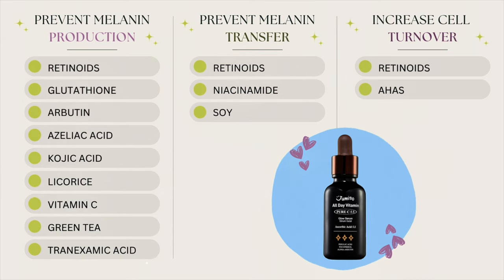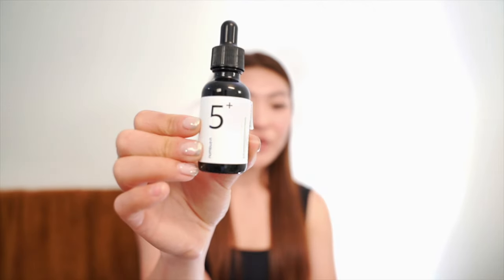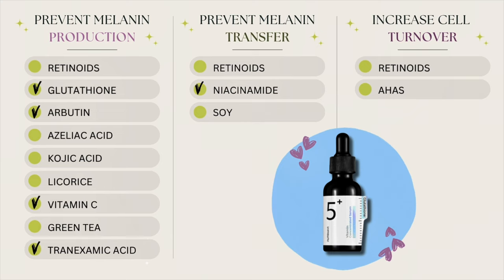First up is the Jumiso All Day Glow Serum. I found that this really helped fade my dark spots and even out my skin tone, and it wasn't irritating at all — it's pretty hydrating. I also love the Nebusin No. 5 Vitamin C Concentrated Serum. It's lightweight, absorbs quickly, and gives my skin a little glow. I noticed a slight fade in my dark spots in about two weeks, which is pretty good — usually it takes a month or even three to six months depending on how deep and dark they are.